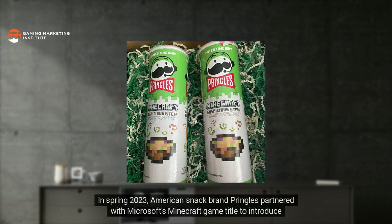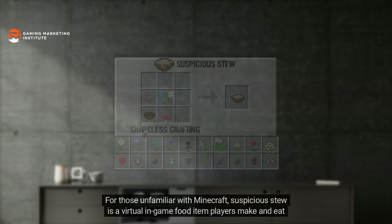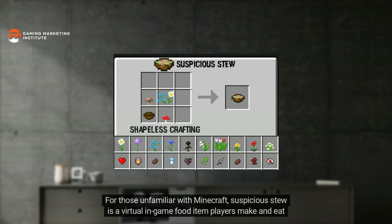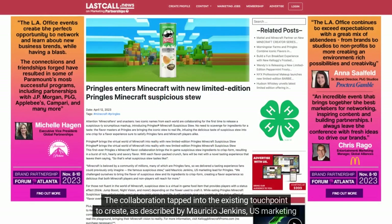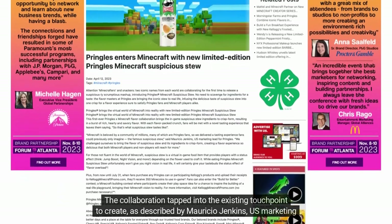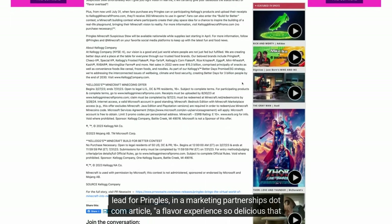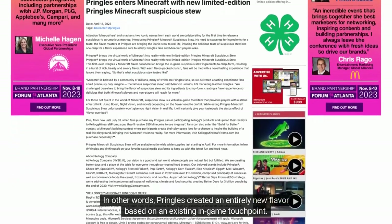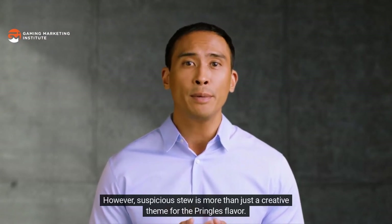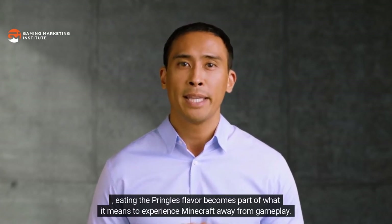In spring 2023, American snack brand Pringles partnered with Microsoft's Minecraft to introduce a limited-edition Pringles Minecraft Suspicious Stew flavor. For those unfamiliar, suspicious stew is a virtual in-game food item players make and eat to gain special abilities — making it an in-game touchpoint. The collaboration tapped into this existing touchpoint to create, as described by Pringles' US marketing lead, 'a flavor experience so delicious that both Minecraft players and non-players will reach for more.' Pringles created an entirely new flavor based on an existing in-game touchpoint.